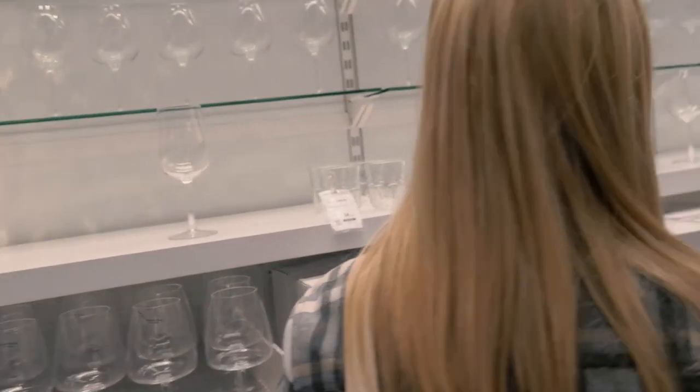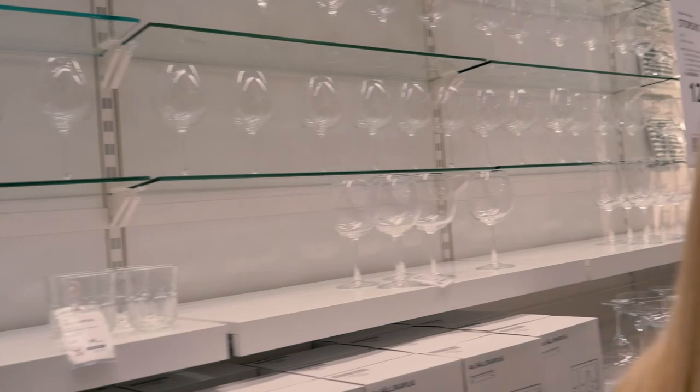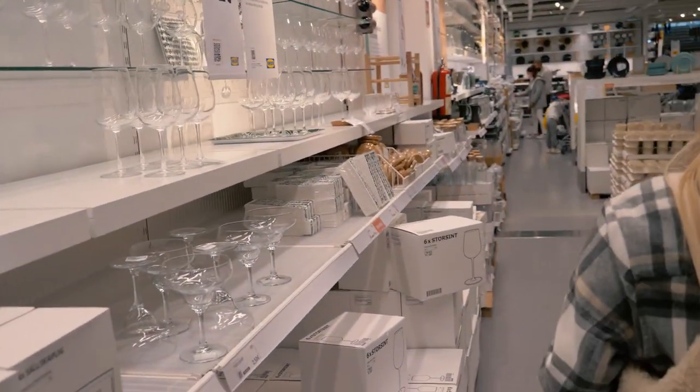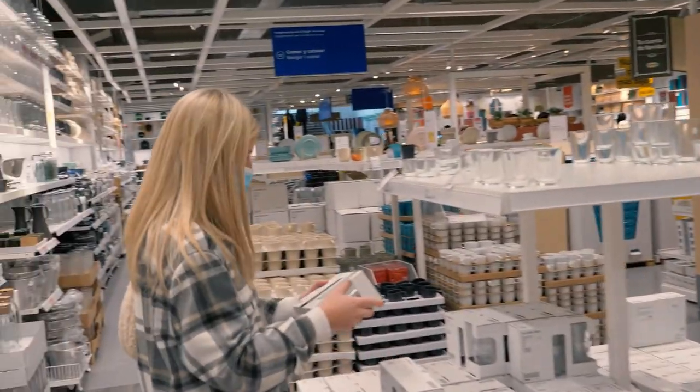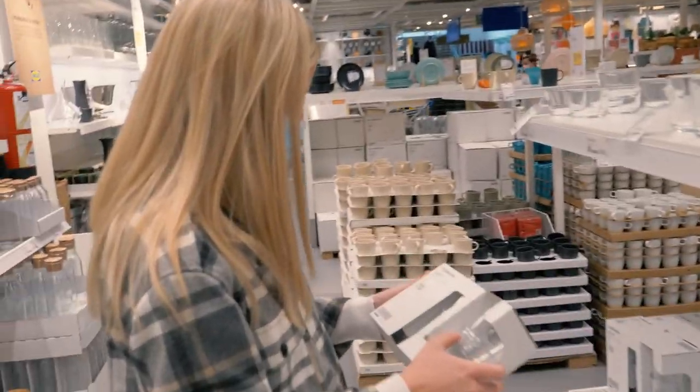We're looking for some drinking glasses now because we don't really like ours — they're really, really big. It's a really small IKEA compared to in Sweden, so it's kind of unusual to move around in.